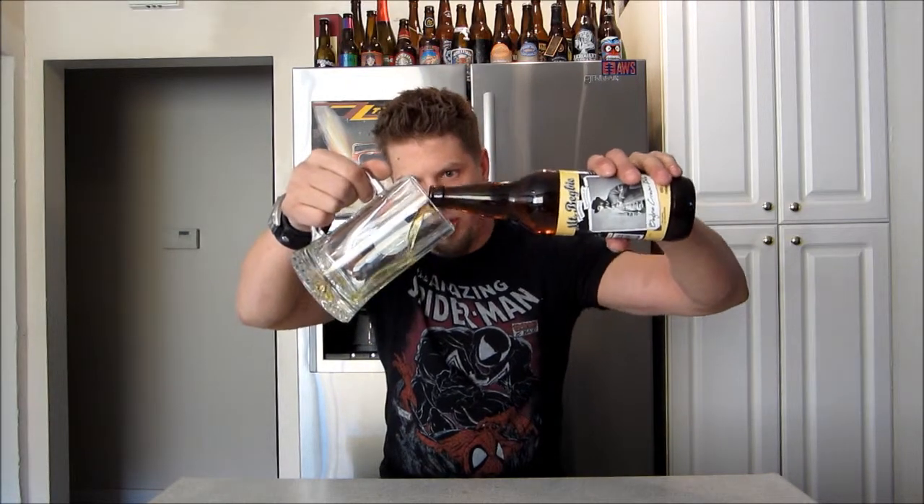I'm not a Bigby regular — I think I've only had their IPA, and I haven't reviewed it, but I'm going to. It's a good beer. With one good beer, you try another from that brewer.